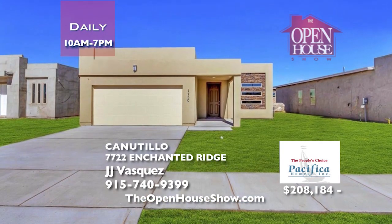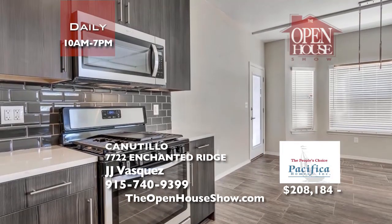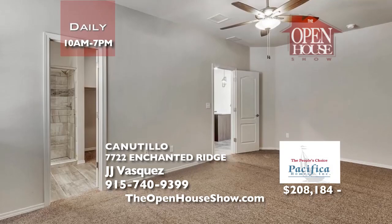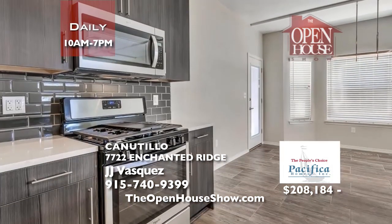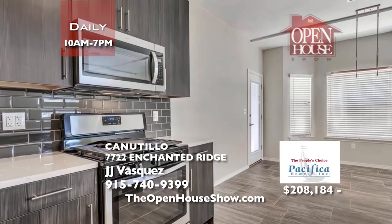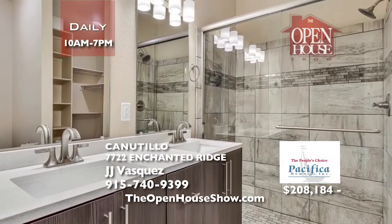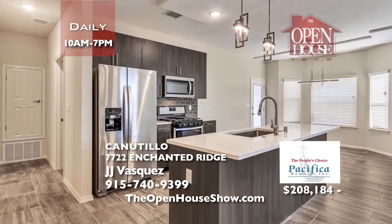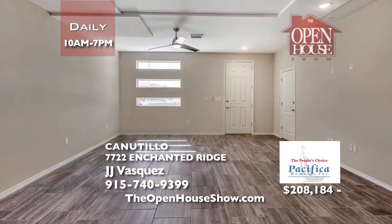Pacifica Homes presents the Tatiana M Floor Plan, a perfect one-story home with 1,500 square feet, three bedrooms, and two full bathrooms. This amazing new home includes all kitchen appliances. Pacifica Homes are Energy Star certified, built with high quality. Pacifica Homes offers financing with 20% down. Tell JJ you saw this beautiful home on the Open House Show to receive $1,000 toward front landscaping.